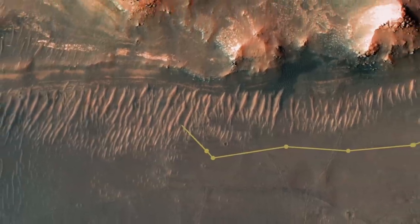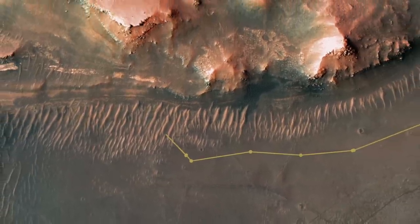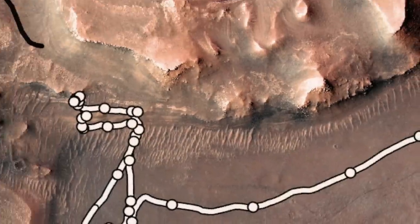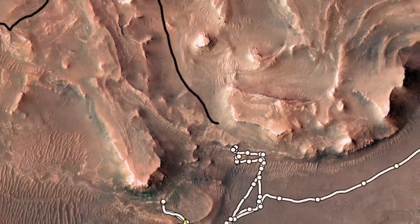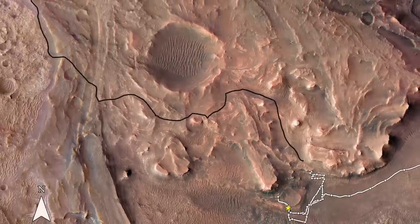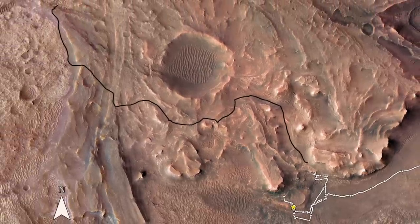Landing among the large ripples will be a good test of its new hazard avoidance software. A validation of its improved capabilities will mean that Ingenuity can literally rise above its humble tech demo beginnings and fly up the delta, scouting ahead for Perseverance.